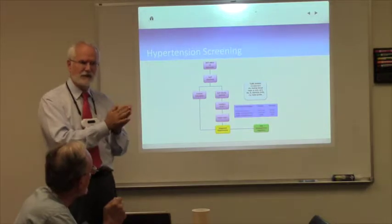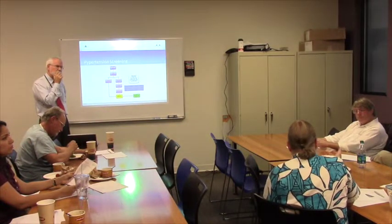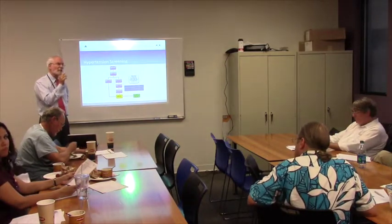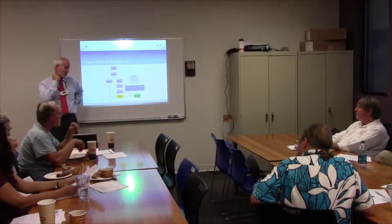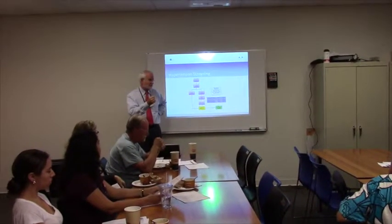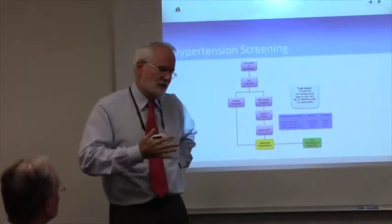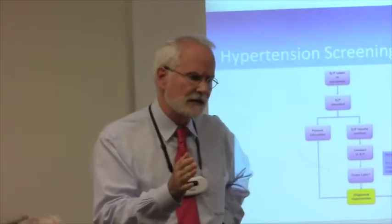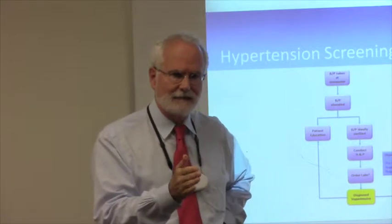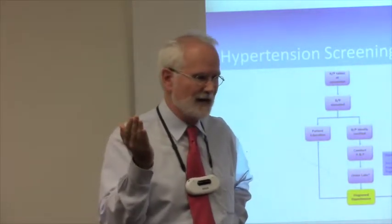A question came up: if you review all vital signs over several years and one out of five blood pressures is elevated, how do we deal with that data? That raises the issue of white coat hypertension — blood pressure elevated due to a surge of adrenaline, anxiety, excitement. I think it's a real phenomenon. I have patients that every time they come to see me, their blood pressure is elevated.